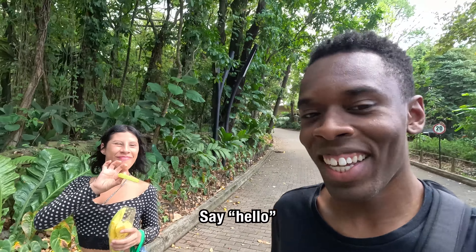Hola mis amigos, we're here in Medellín, Colombia and today we're gonna be checking out a popular tourist attraction with a special guest. Di hola. We're gonna be checking out Botanical Garden. Botanical Garden covers about 34 acres of land and hosts over 1,000 different living plant species. So we're just gonna randomly walk through and check out the area, see what Botanical Garden has to offer.